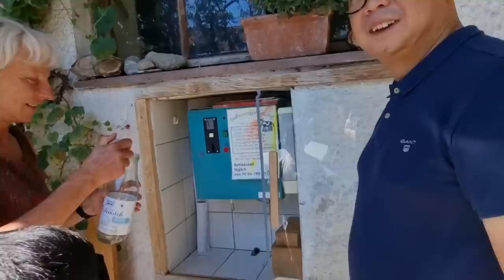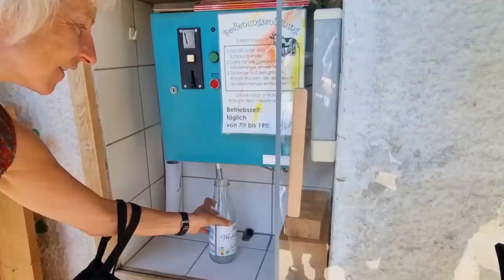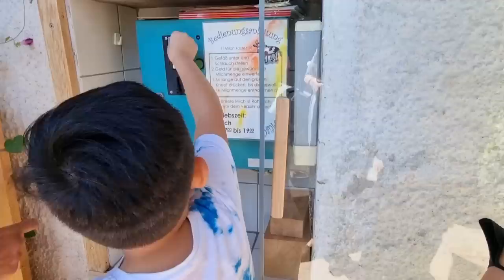We need to have this bottle — that's the bottle we have too. Let's see, that's 1 euro. Take 1 euro, put your foot, and then press the green one.